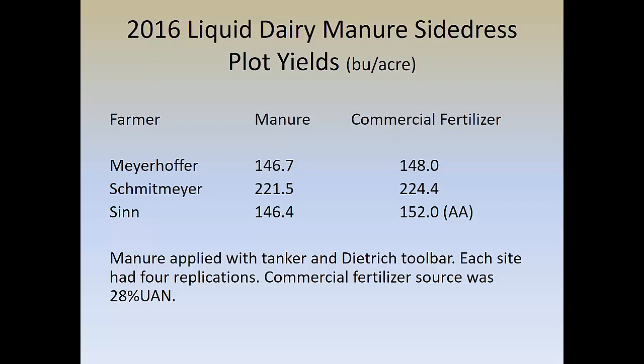We also did enhanced dairy manure plots — we did three of them. The one closest to me in Putnam County, the Meyerhofer plot, it just didn't rain, so we didn't have particularly good yields, but we didn't lose anything either. The Schmittmeyer plot was in Darke County — yields were similar, maybe slightly more for the commercial fertilizer. And the Sinn plot in Paulding County, where we dealt with soil compaction, we did get a little bit more on commercial fertilizer.